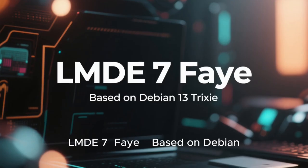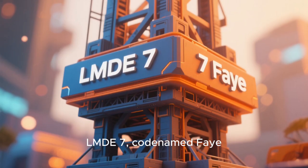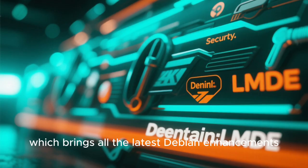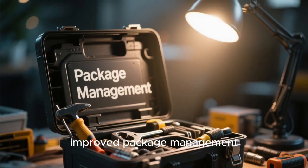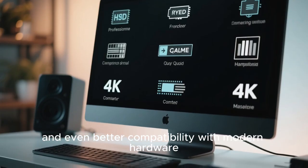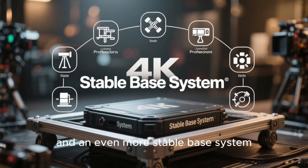LMDE7, codenamed Fei, is built on Debian 13 Trixie, which brings all the latest Debian enhancements, improved package management, and even better compatibility with modern hardware. This means faster boot times, smoother updates, and an even more stable base system.